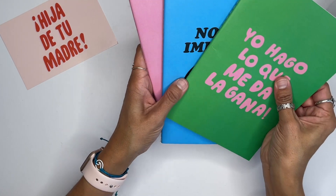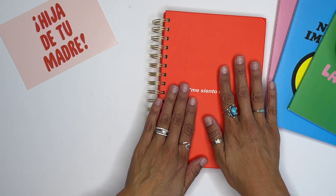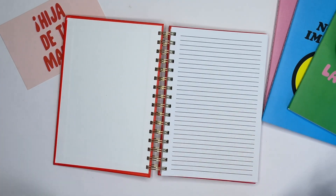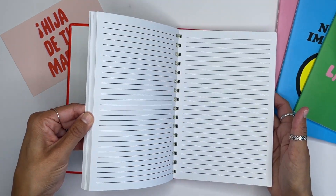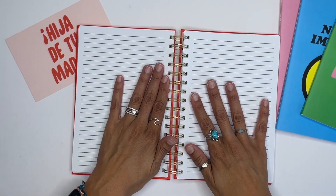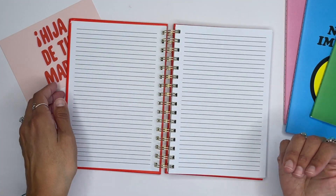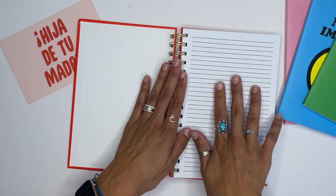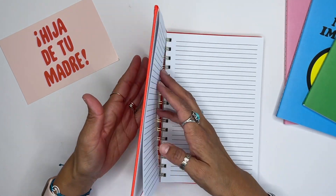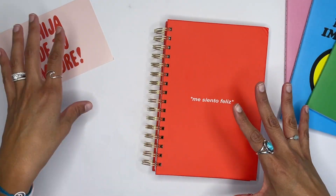Last but not least, 'Me Siento Feliz' — this is a journal on coil gold discs. Look how bright that red is! 'Me Siento Feliz' — I am happy, I feel happy! Look how easily these pages turn. This is something you can use on the go, just put it in your bag. I'm really getting into journaling this year so I'm going to be using this for journaling one hundred percent — throwing in some pictures especially because it says 'Me Siento Feliz.' I fell in love with it, and I love the color, it's so bright and poppy.